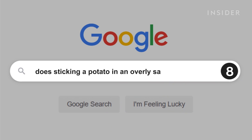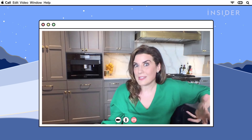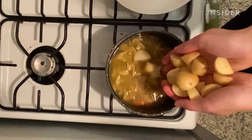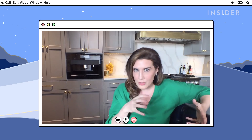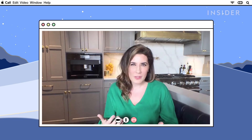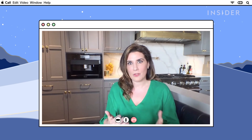Sticking a potato in an overly salty dish will absorb the salt and make it less salty. No. Yes, will putting a raw potato into an overly salted soup absorb some of that salt? Yes. But it's also going to absorb a disproportionate amount of the liquid. So you don't want to do that. The first thing you should try is to balance out the flavor.